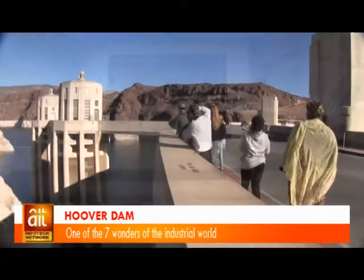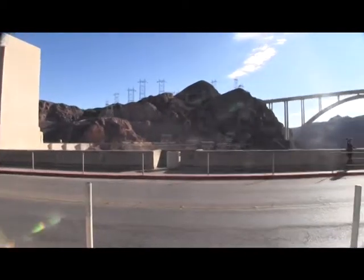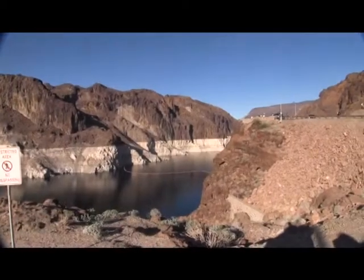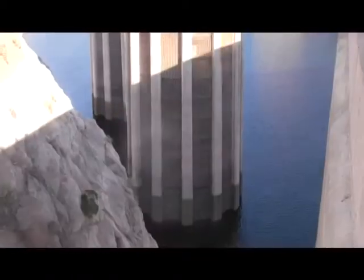A walk along the sidewalks on top of the dam provides awe-inspiring views — views of the dam face, Lake Mead, the Intake Towers, the Colorado River, and other features around the dam site.